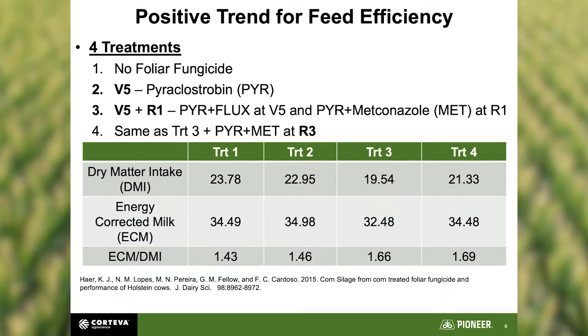Next is feed efficiency, with a similar setup: no foliar fungicide, V5, V5 plus R1, and V5 R1 plus R3. Looking at dry matter intakes — no treatment was 23.78 lbs, dropping to about 8 to 9 lbs difference in treatment three (V5 plus R1). At 10 cents a pound that's 90 cents, but you get two more pounds of milk — that's good math. Feed efficiencies moved from 143 up to 166 and 169. If we only do one application, R1 is where we want to land.